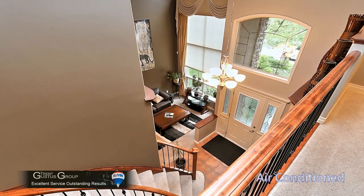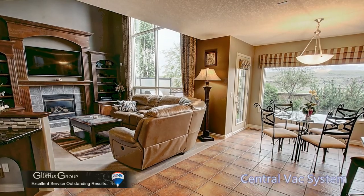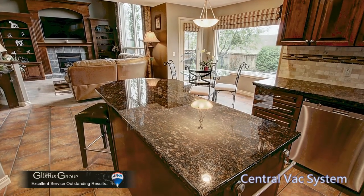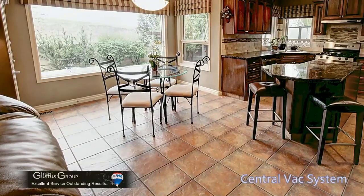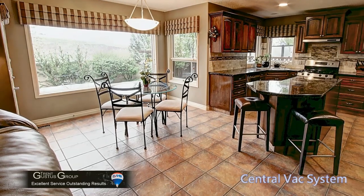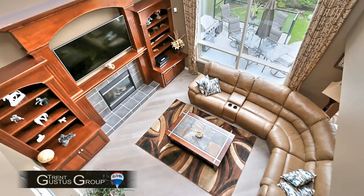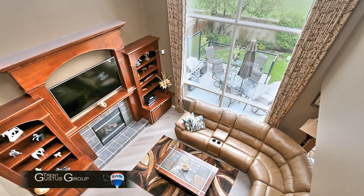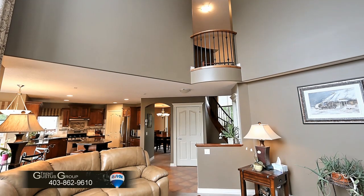Physically this home is a very large home. When you consider that most homes would have these open-to-below areas built over, they would be much smaller even at the same listed square footage. When you think about this home's main floor footprint, you've got probably closer to three to four hundred square feet of additional space if it had been built over, which means the main floor is quite large. This is truly a large family home, and the open-to-below spaces also make each room feel large.